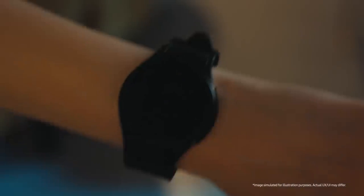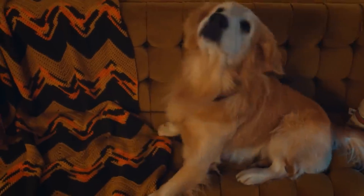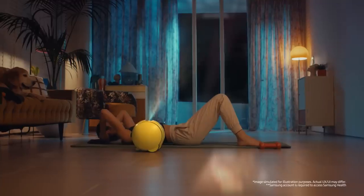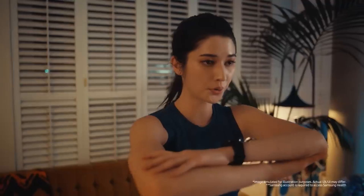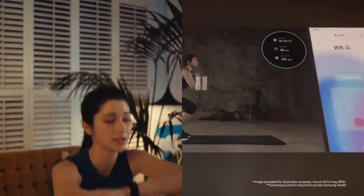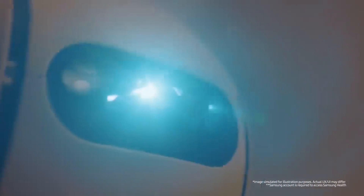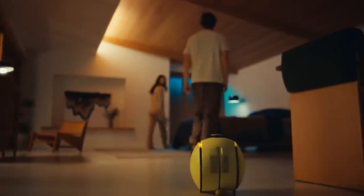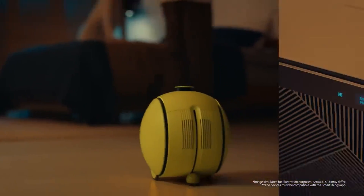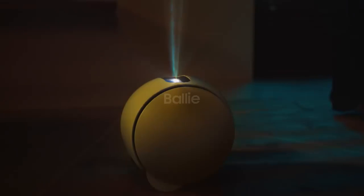Bali counts workout reps aloud — seven, eight, nine, ten — as the user exercises. Afterward, it connects a call; the user tells Amy they'll call back, then receives today's exercise results and asks Bali to call Will. At bedtime, the user tells Bali they're going to bed. The segment closes with the tagline: 'Bring home your new companion, Bali.'